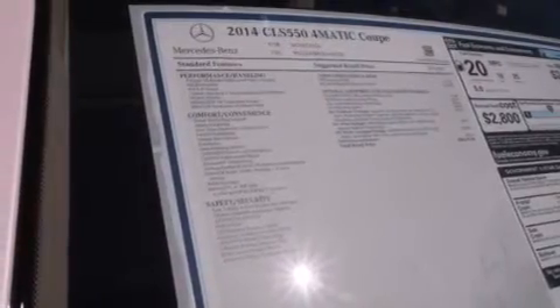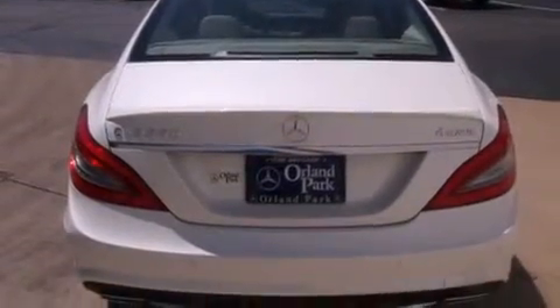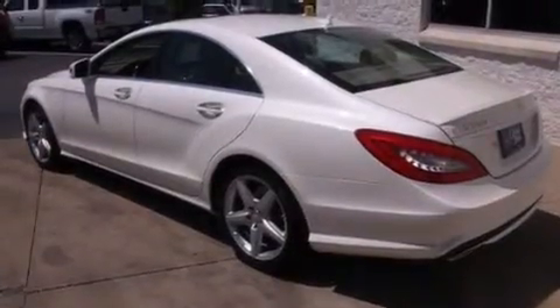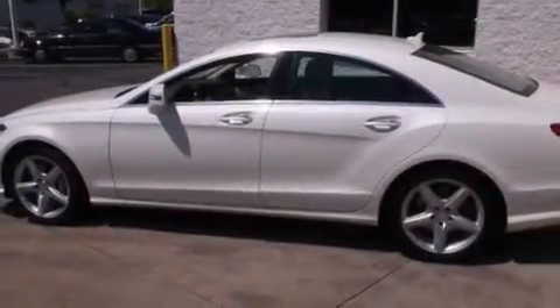A navigation system, a low tire pressure indicator, full power accessories, the tele-aid system, dual airbags, rear seat childproof door locks, a power passenger seat, air conditioning, and a sunroof that enables you to fill the cabin with fresh air at the push of a button.